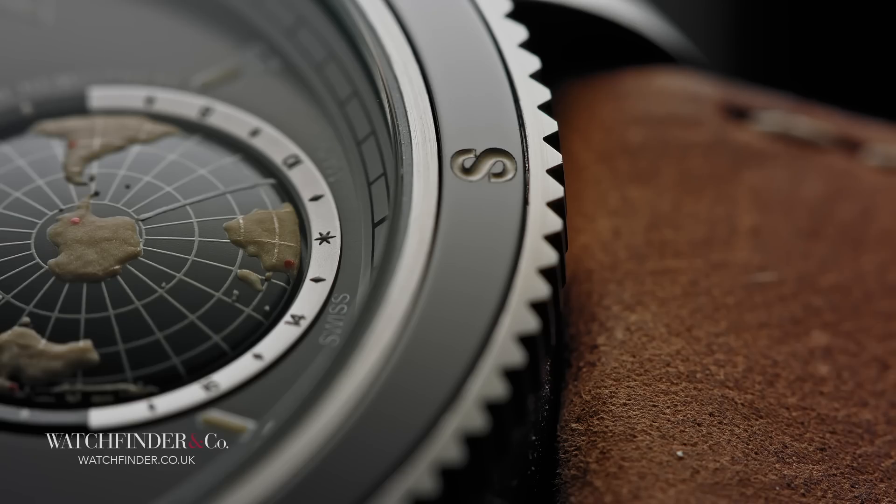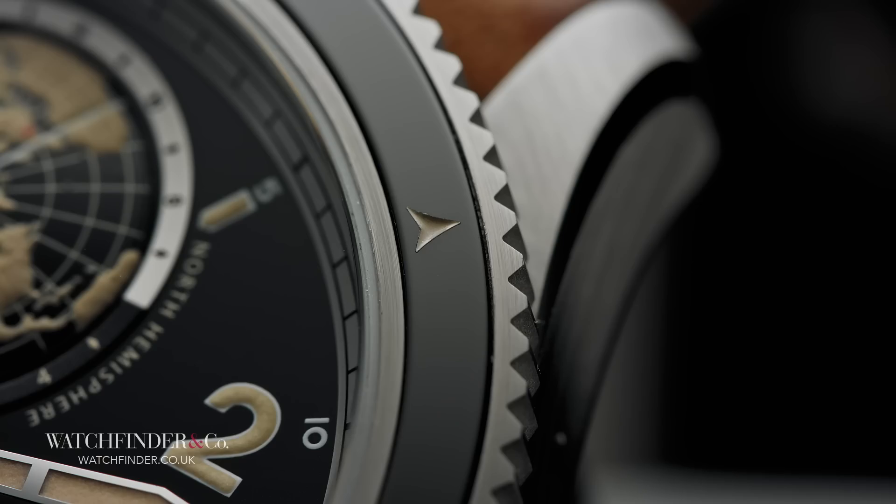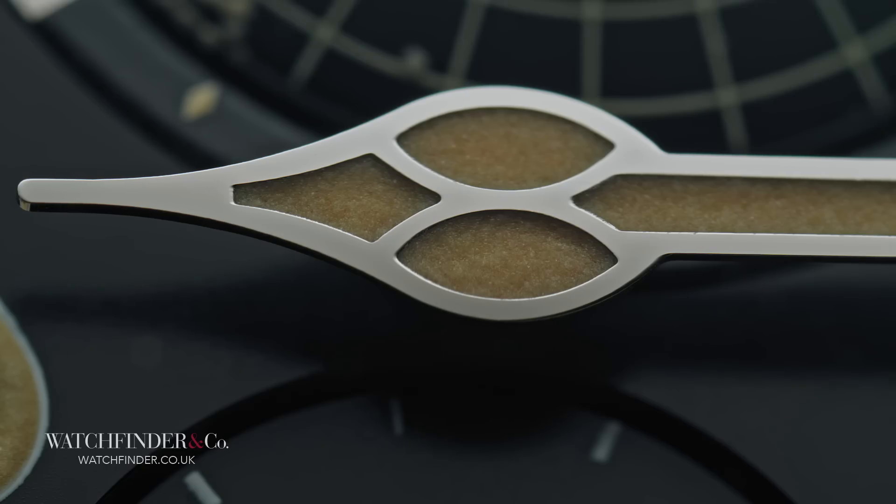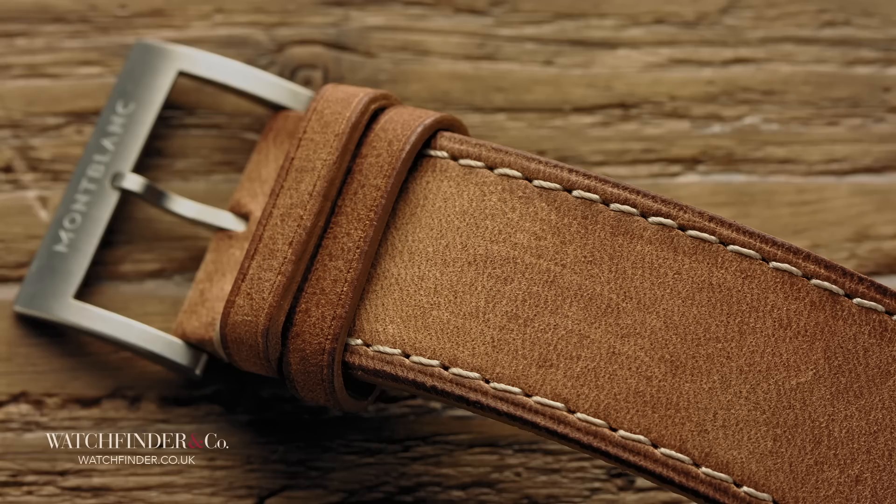The explorative nature of the watch is continued through the compass-style bi-directional bezel dressed in ceramic. And perhaps more in spirit through the Howard Carter-esque 1920s era design touches, like the cathedral hands and aged luminous paint. Even the strap has a feeling of the desert about it. One for Indiana Jones, perhaps.